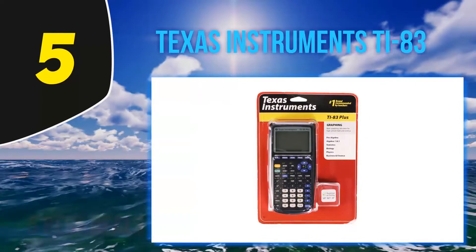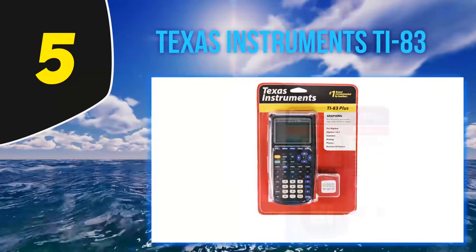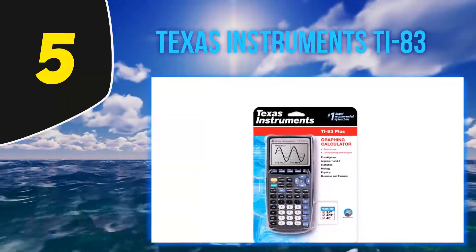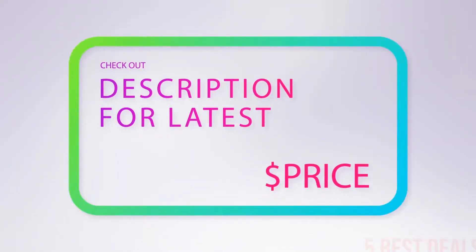It's also ideal if your professor does not allow calculators with more advanced functions. It's approved for use on the SAT, PSAT, and ACT tests, and uses four alkaline batteries. For more information and the latest price, check out the product links in the description underneath the video.